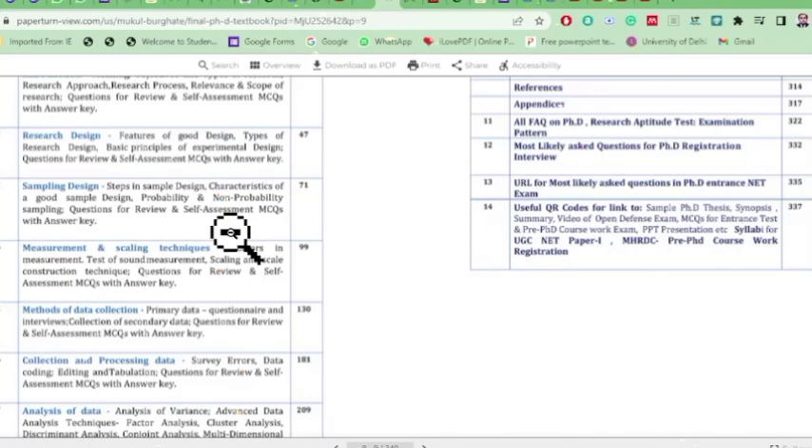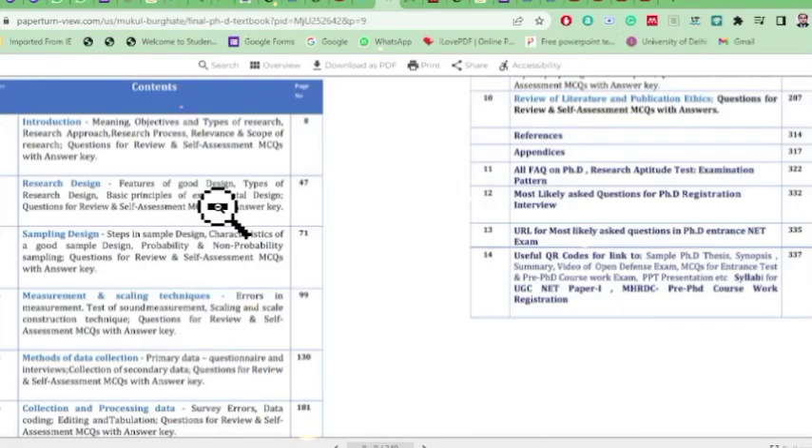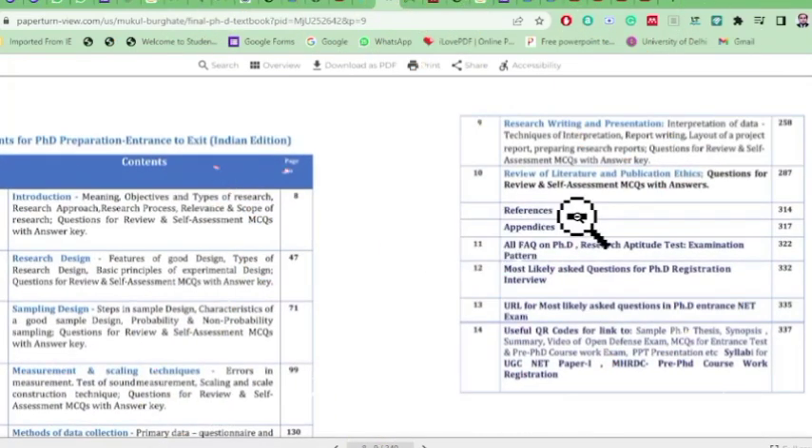The chapters are: Chapter 1 - Introduction to Research, Chapter 2 - Research Design, Chapter 3 - Sampling Design, Chapter 4 - Measurement and Scaling Techniques, Chapter 5 - Methods of Data Collection, Chapter 6 - Collection and Processing of Data, Chapter 7 - Analysis of Data, Chapter 8 - Testing of Hypothesis, Chapter 9 - Research Writing and Presentation, and Chapter 10 - Review of Literature and Publication Ethics.